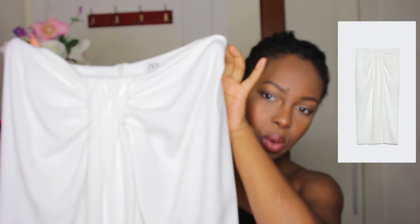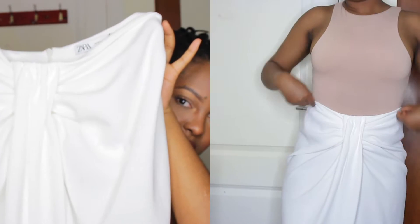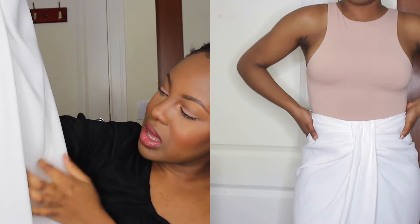Sticking to skirts and bottoms, I also got this white skirt from Zara and I absolutely love this detail here — it is so gorgeous. It also has a slit in the front which isn't too high, so it's very classy. But the only thing about this skirt is that it is see-through. I ordered it in a medium size and the medium is a little bit loose, so I don't know what's going on with Zara sizing because it's usually perfect for me.